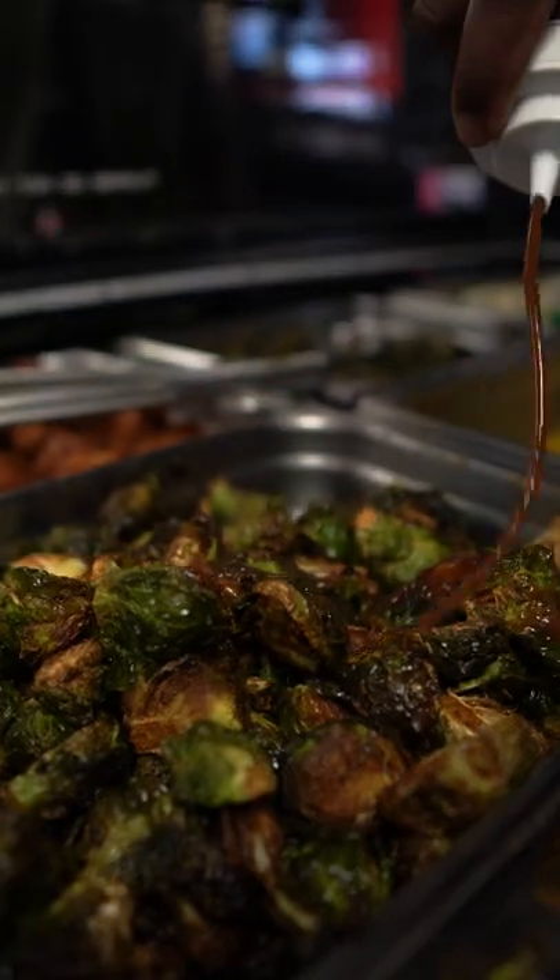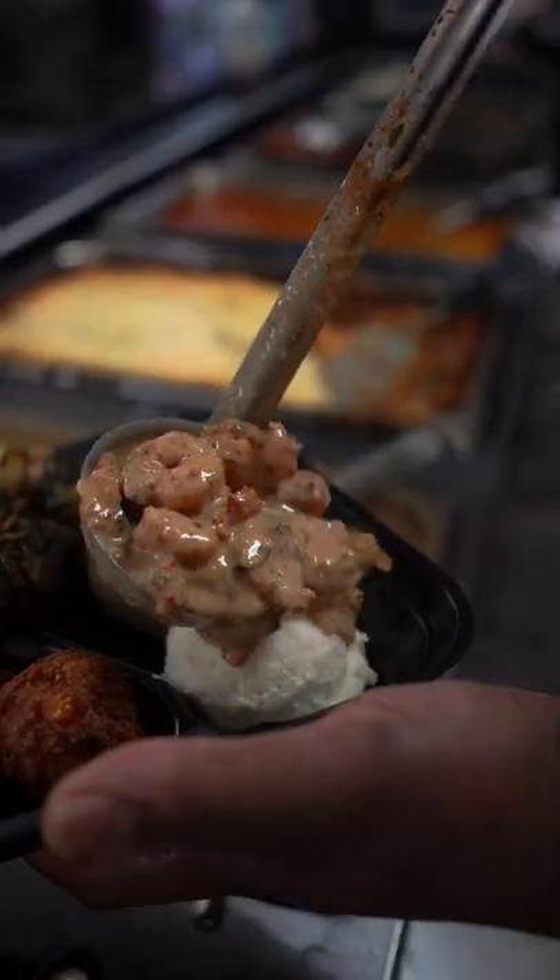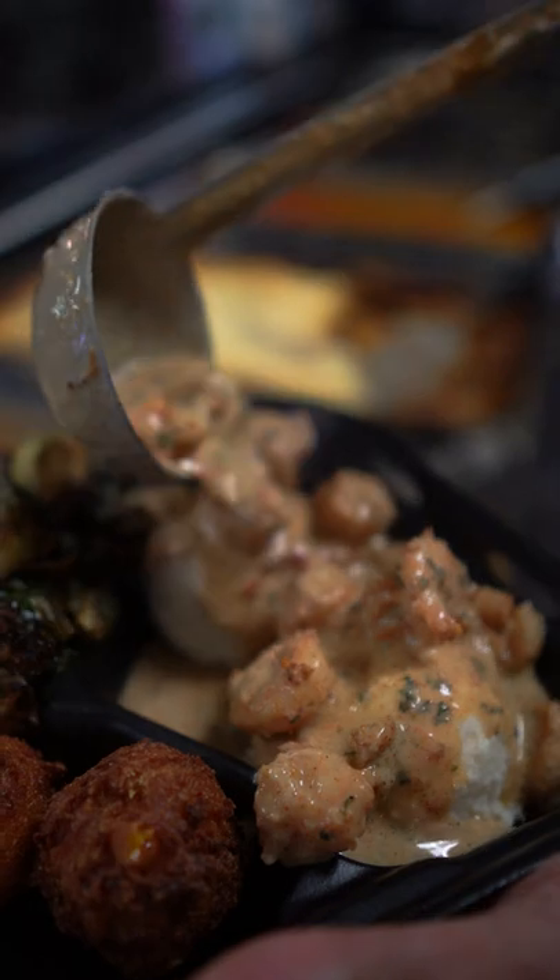The fried Brussels sprouts were bangers. The hush puppies were pretty good. But that seafood cream sauce will have you slapping your mama.